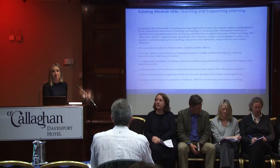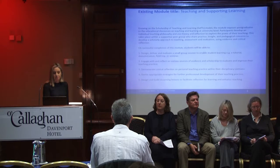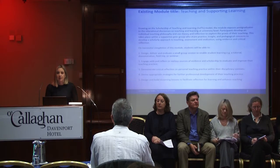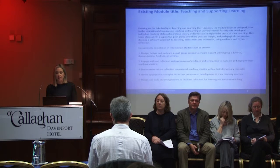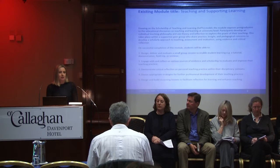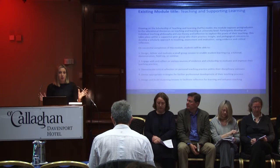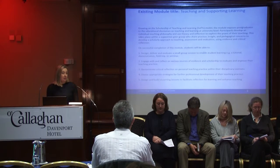This is our existing module. It probably looks very familiar to many of you in the room — I know there are modules across our institutions. Ours is called Teaching and Supporting Learning. Without going through the learning outcomes, you can see from our module that it's very strongly focused on the scholarship of teaching and learning. It's a theory into practice module. We pull together our teaching assistants to work and learn from each other and to begin to think about their journeys as scholars, as teachers, as scholar-teachers.